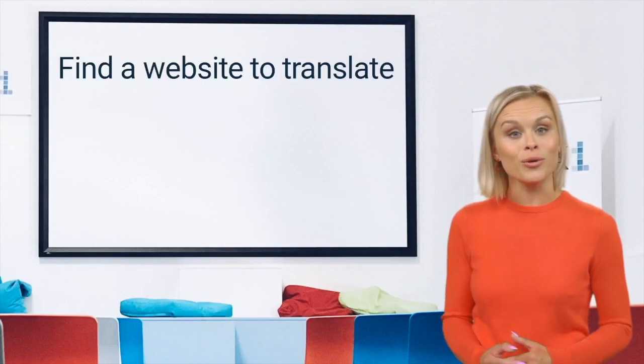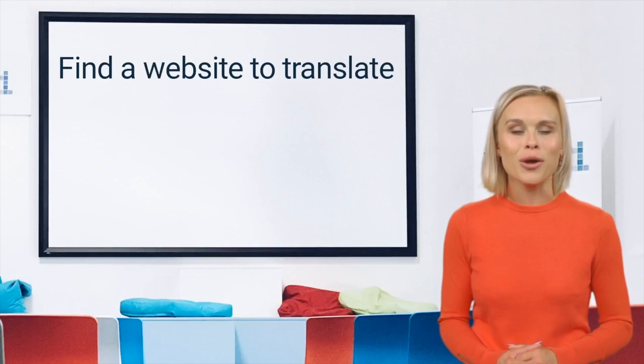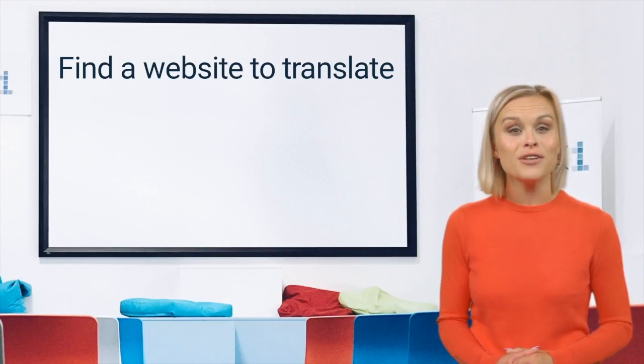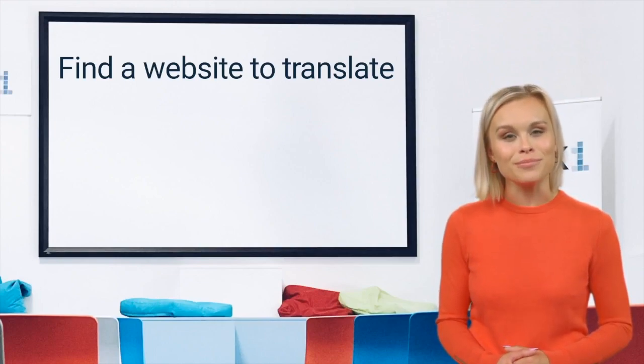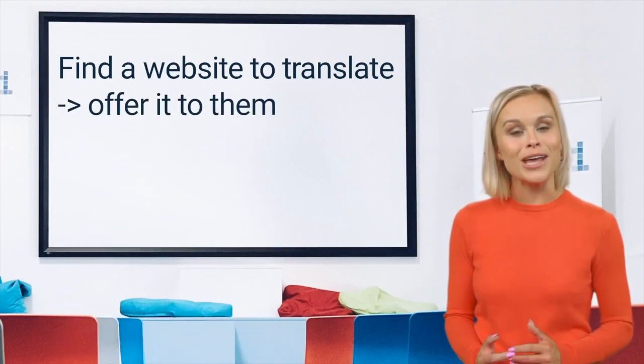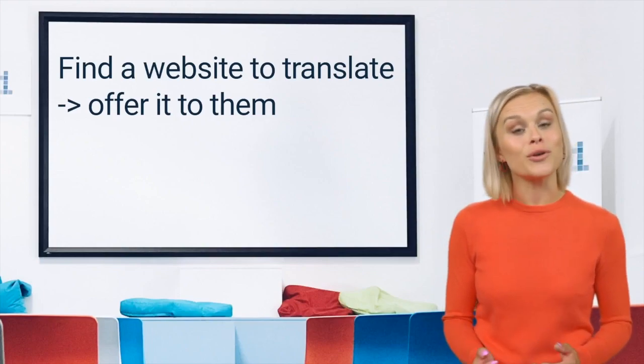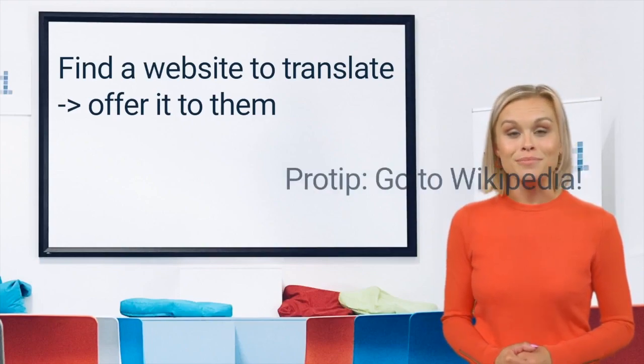Hi, I'm Yvonne. You might remember me from other videos on this channel. A first method for building your portfolio is to find a website in your source language and translate it into your target language. Make sure you're not infringing on any copyrights, though. Once you have completed the translation, you can offer it to the website to use as their official translation. This way you have a portfolio you can point to online.